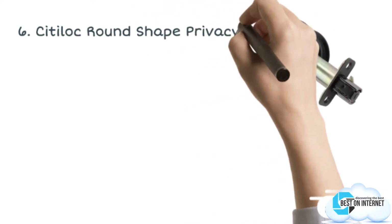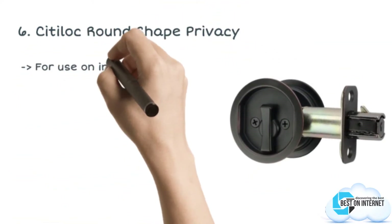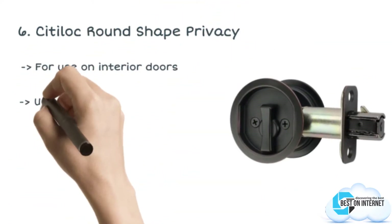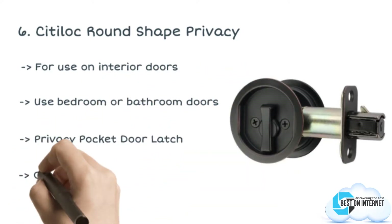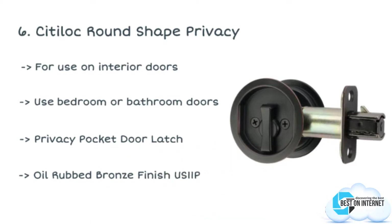I am starting from the last in the list, and the product is the CityLock Round Shape Privacy. This innovatively designed pocket door latch is made by CityLock, which fits all standard pocket doors. It offers you an easy installation with just a standard screwdriver.